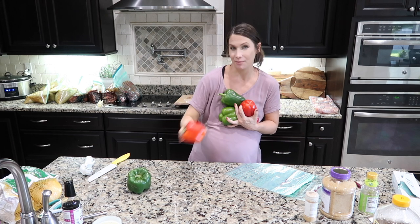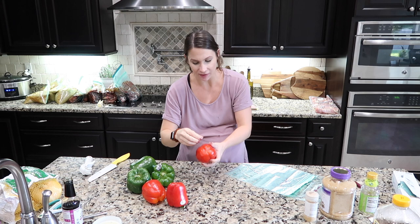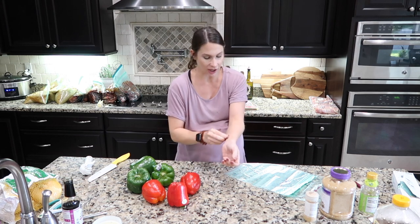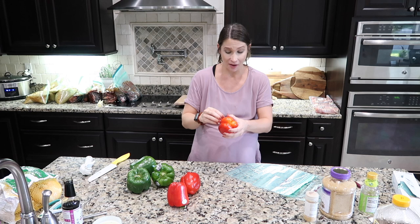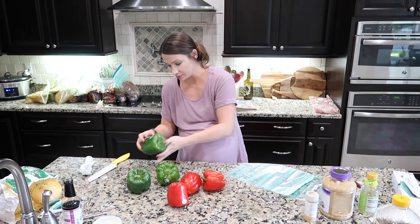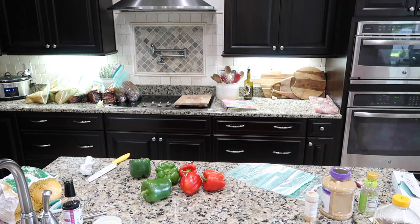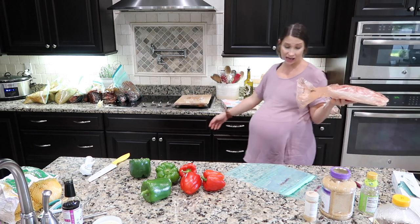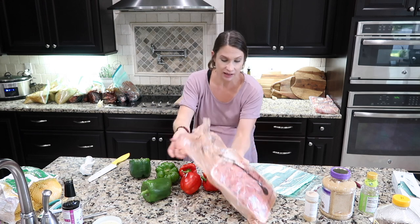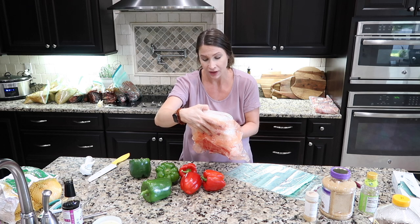Moving right along to the next recipe: pepper steak. This is something I've been craving for weeks. I don't make it a lot because steak is expensive, but I found a way around that. The recipe calls for flank steak which is pretty expensive even at Costco — around $9 a pound.